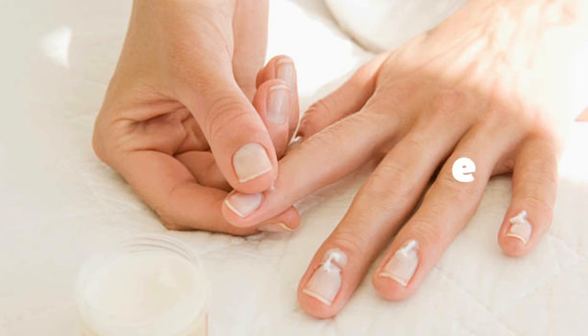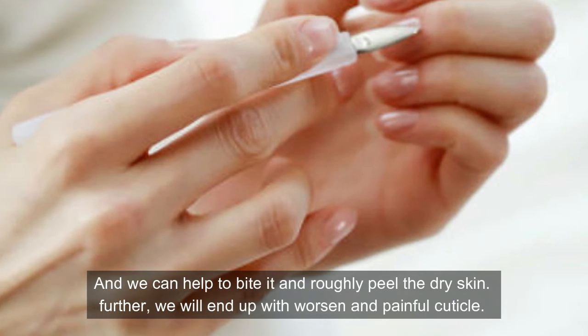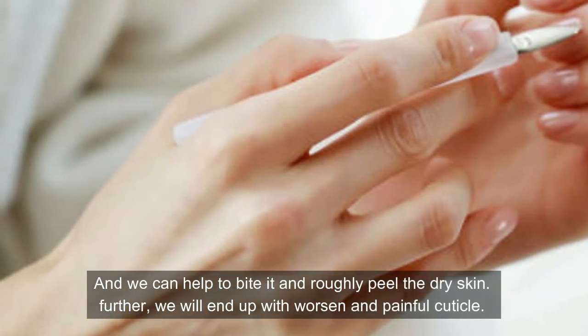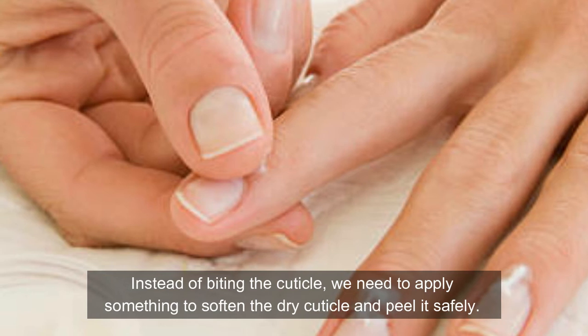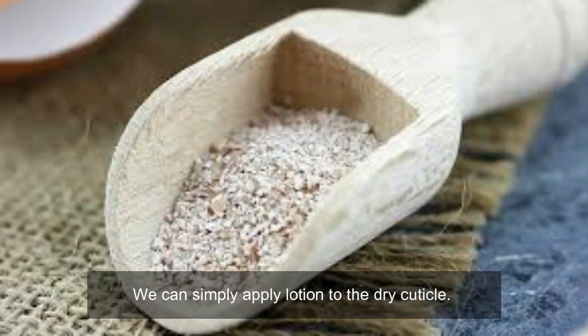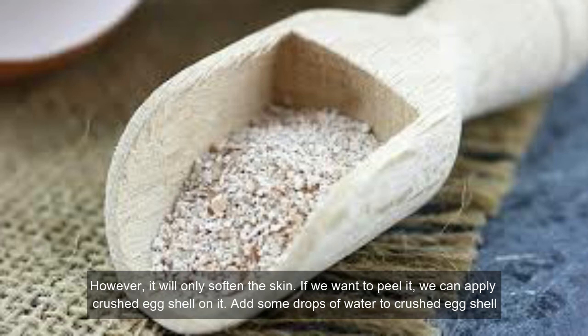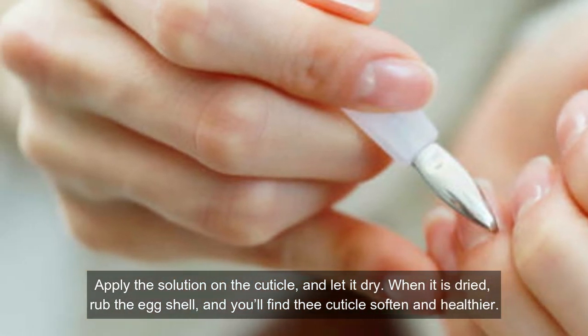Eggshells help peel dry cuticles. We might often find the skin around the fingernails gets dry and peeling, and we may try to bite it and roughly peel the dry skin, which will end up worsening and causing a painful cuticle. Instead of biting the cuticle, we need to apply something to soften the dry cuticle and peel it safely. We can simply apply lotion to the dry cuticle, however it will only soften the skin. If you want to peel it, apply crushed eggshell on it. Add some drops of water to crushed eggshell, apply the solution on the cuticle and let it dry. When it is dried, wrap off the eggshell and you will find the cuticle softened and healthier.